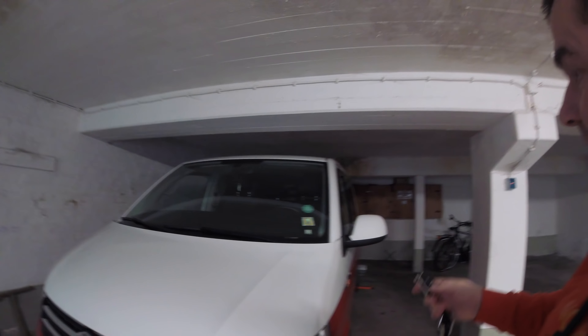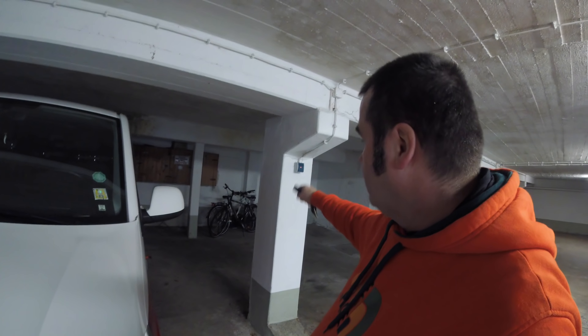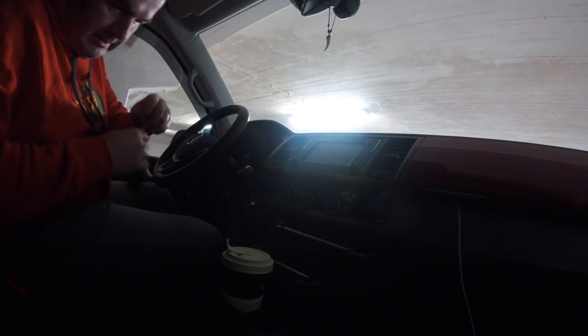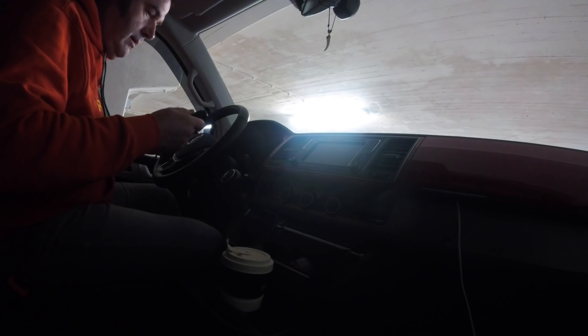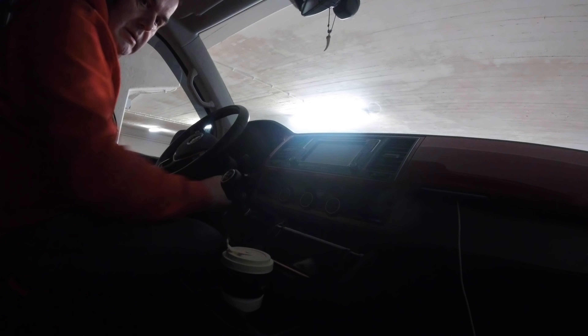Hoffentlich springt der Wagen an – das weiß ich jetzt auch nicht, weil so lange habe ich ihn jetzt auch noch nicht ohne Strom gehabt. Sonst hatte ich immer extern hier vorne eine Steckdose mit Ladegerät dran. Das habe ich jetzt noch nicht geschafft. Da bin ich ja mal gespannt. Als erstes muss die Getriebesperre raus – die ist jetzt weg.